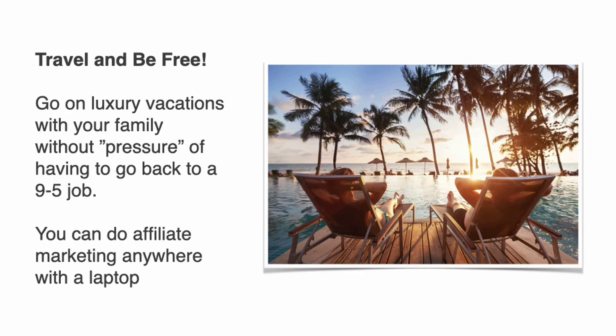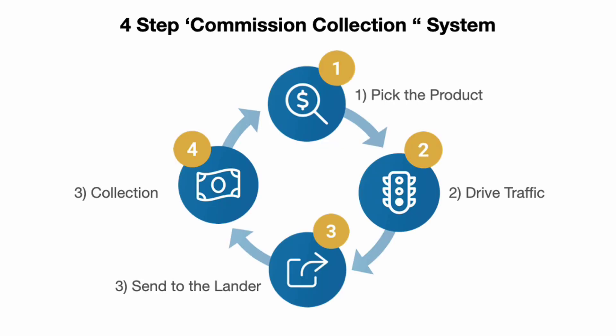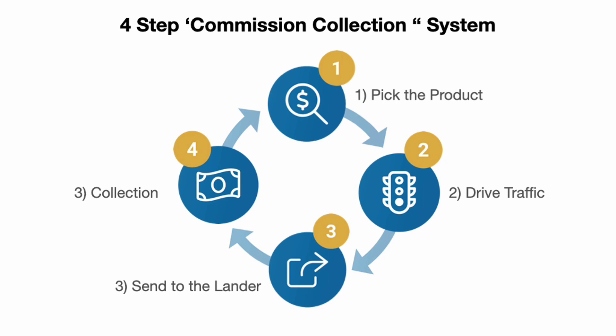Travel and be free — go on luxury vacations with your family without the pressure of rushing back to a nine-to-five job, because you can do affiliate marketing anywhere with a laptop. Super affiliate marketing is about freedom to do what you want, when you want. Here's exactly how we do it: we use a four-step commission collection system — pick the products, drive the traffic, send them to specific landers, and collect the commissions.